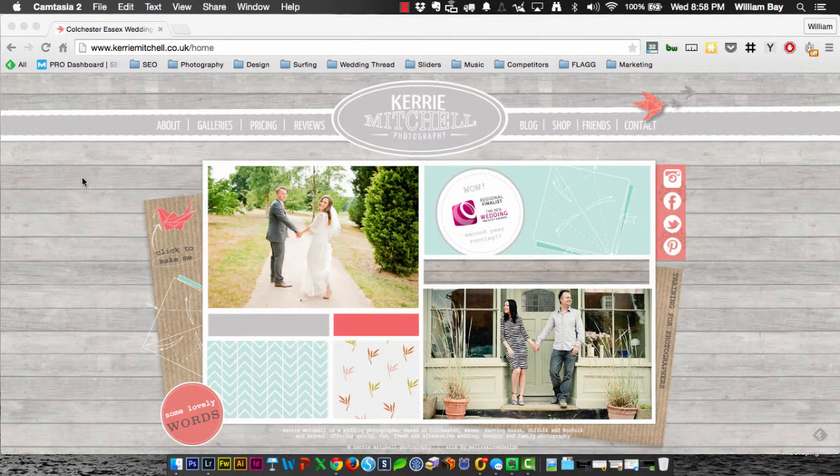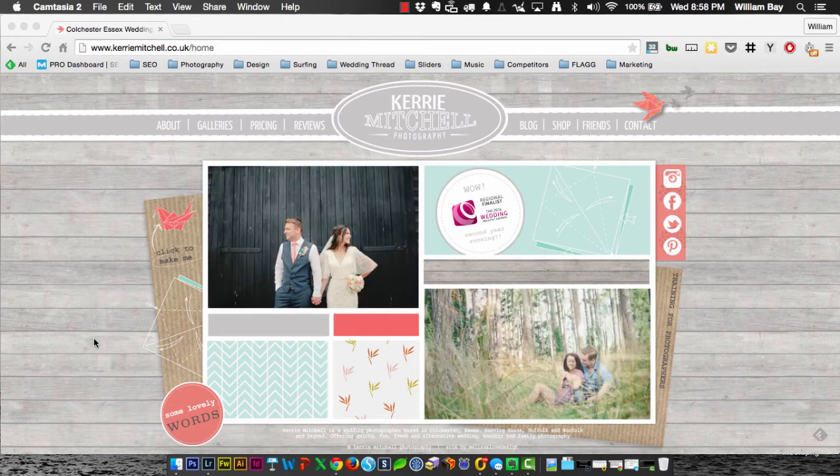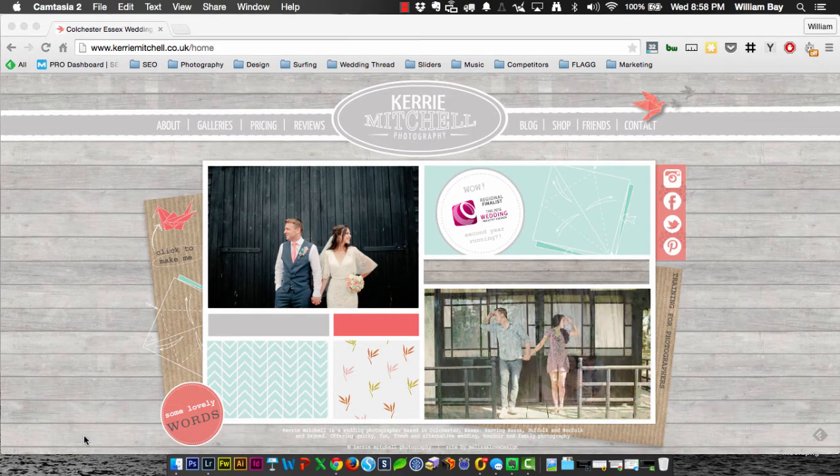After a month-long absence due to bronchitis and other life things, we're reviewing Carrie Mitchell's site today. She's a photographer in Essex, which is across the pond in the land of the Britons.